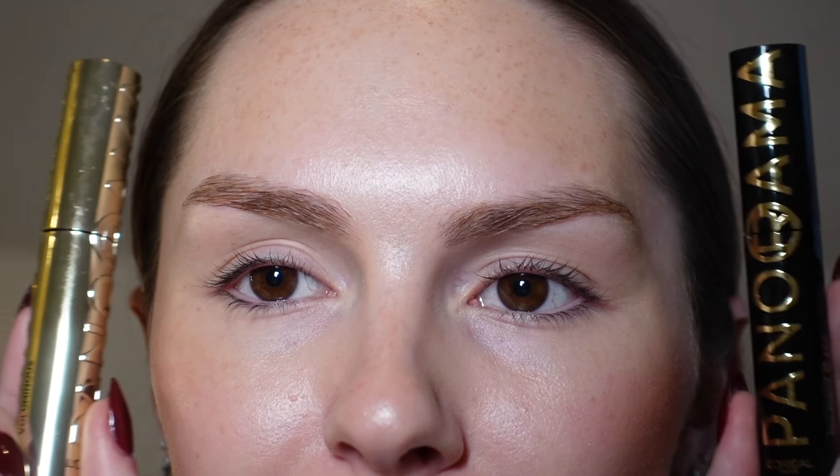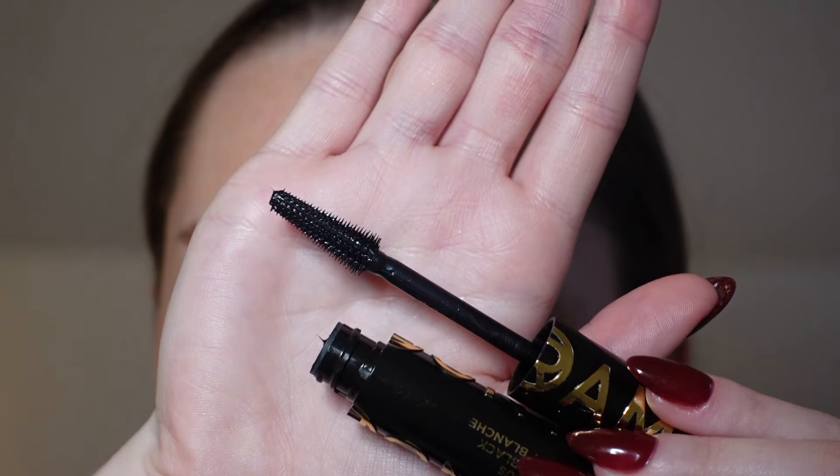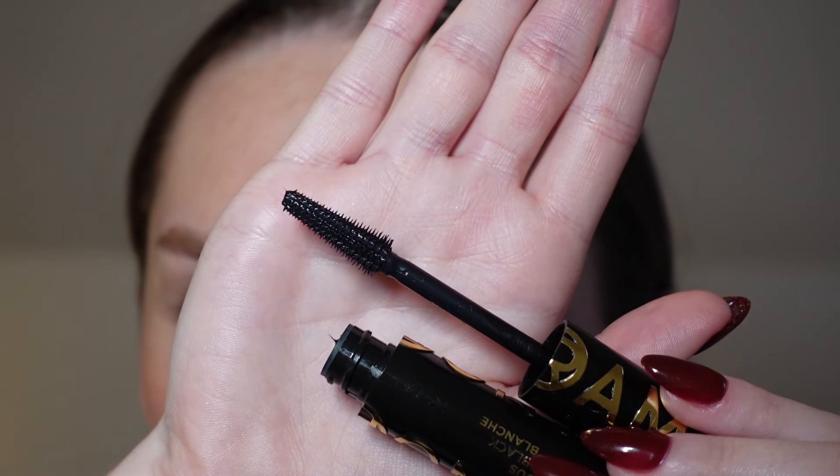The wands of both of these mascaras are the exact same. This is the kind of mascara wand that I absolutely love — I love a tapered brush with hard spikes. I think it does such a good job of separating your lashes.